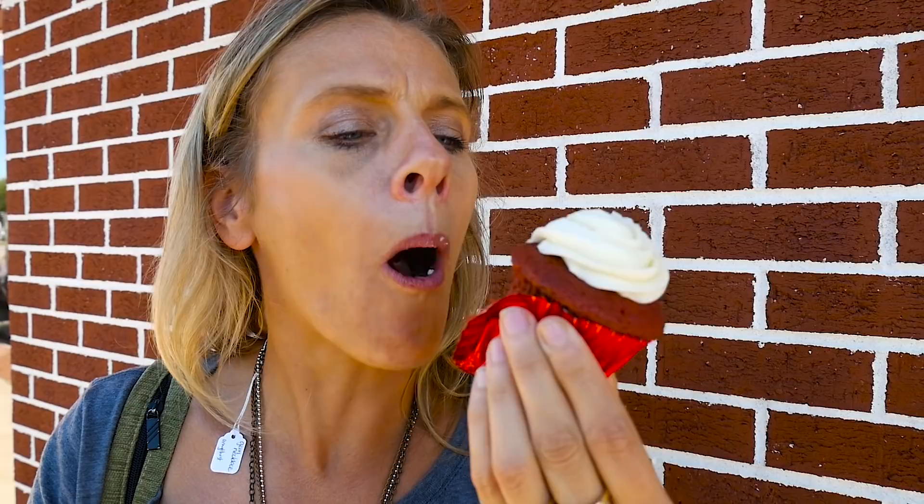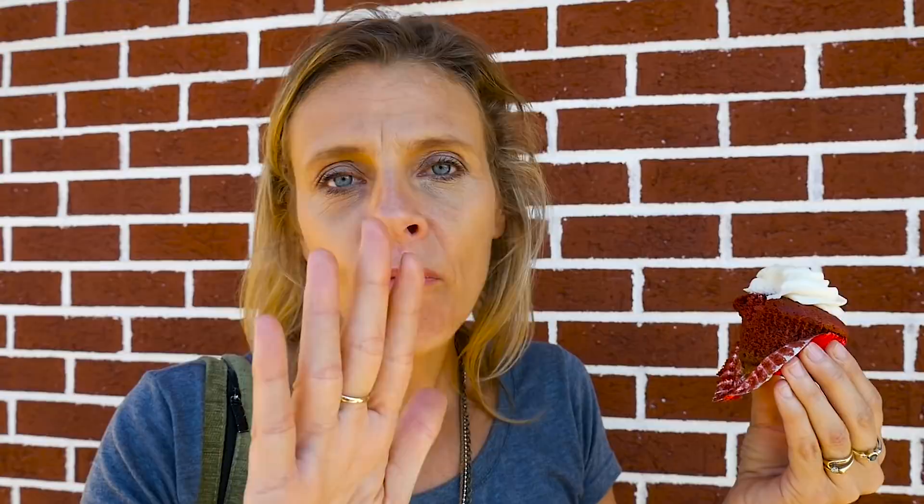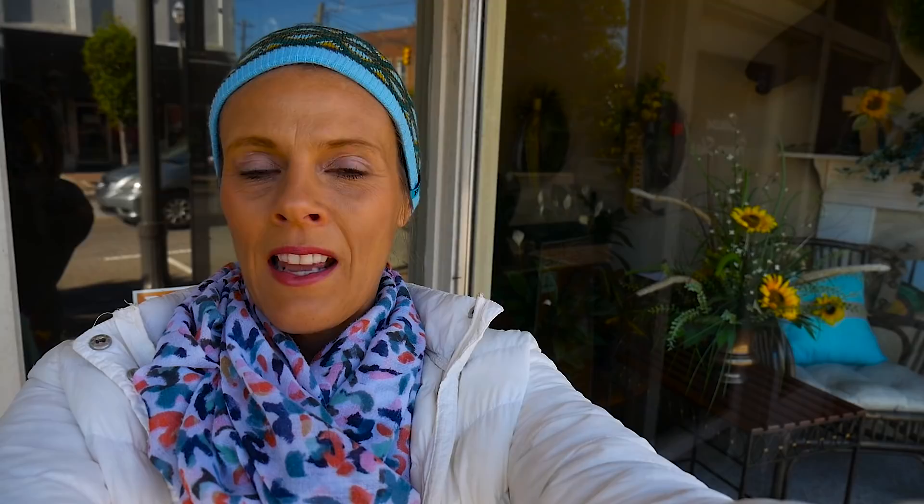Oh my god, that's so good. It's delicious. I wish I had a coffee. Cornerstone Cafe Coffee is a good place for dinner and for coffee of a morning as well.